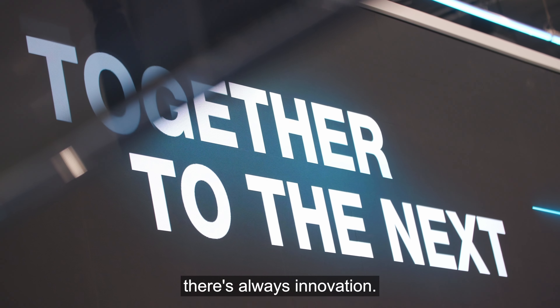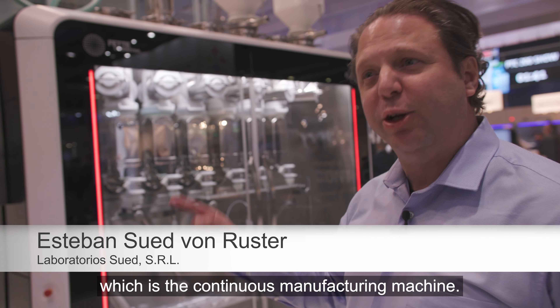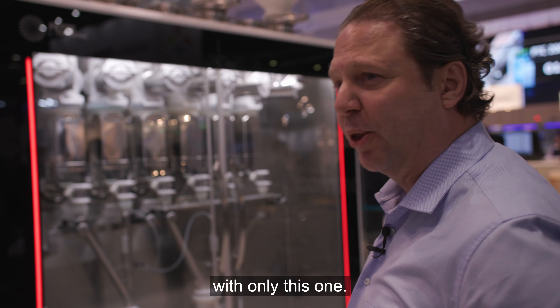Every time you go to FETA there's always innovation. We didn't know about this machine, which is the continuous manufacturing machine — it is the highlight for me. You can solve a lot of problems with only this one.